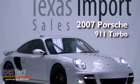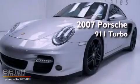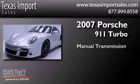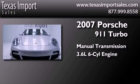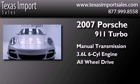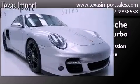This is a 2007 Porsche 911 Turbo. This car has a manual transmission, a 3.6-liter six-cylinder boxer engine, and the added safety and control of all-wheel drive.